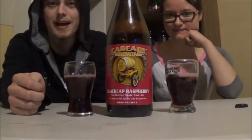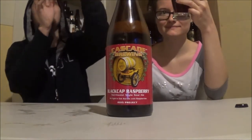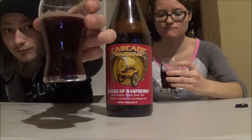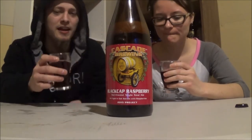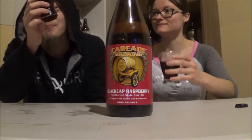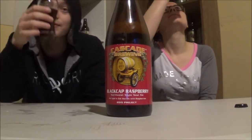Got the Black Cap Raspberries poured and the appearance on it is kind of hazy, slightly hazy. Nice dark red — well, raspberry color on it. Bit of a pink head; had a bigger one but it faded away pretty quick. Very pretty, it looks awesome. Bit of alcohol legs on it.